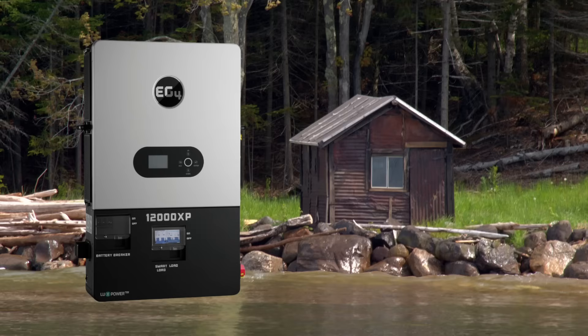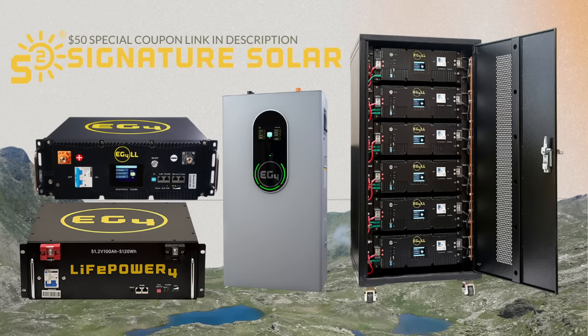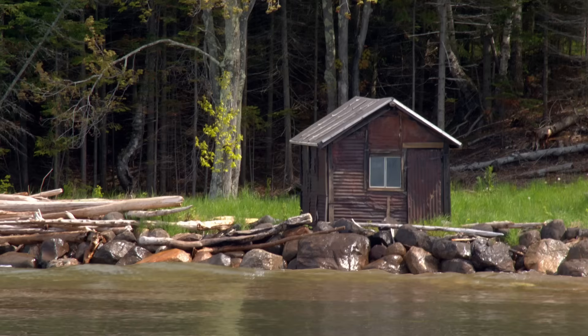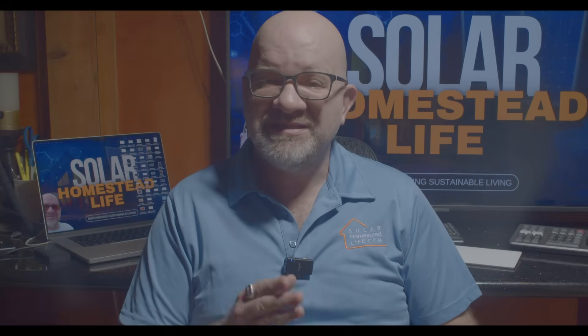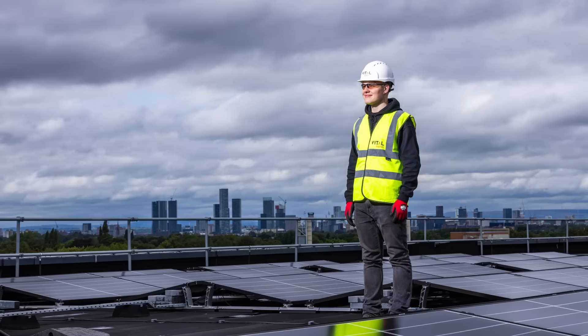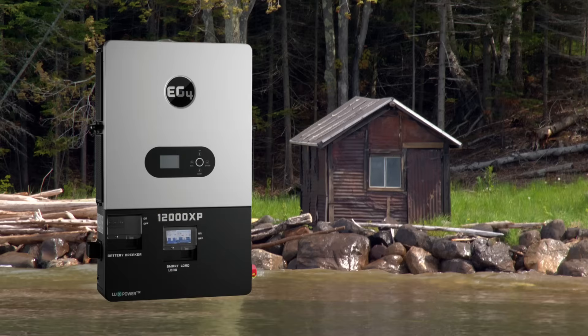The EG4 12000 XP is strictly off-grid, designed for remote solar systems and battery backup setups. The EG4 12KPV is a hybrid inverter capable of working off-grid or grid-tied, allowing you to sell excess power back to the grid. Who's the winner? If you need grid-tied functionality, the 12KPV is your choice. If you're 100% off-grid, the XP is built for that. The second key difference: power output and parallel stacking.